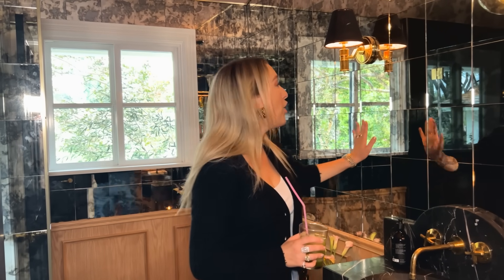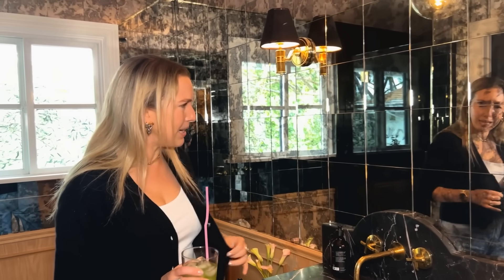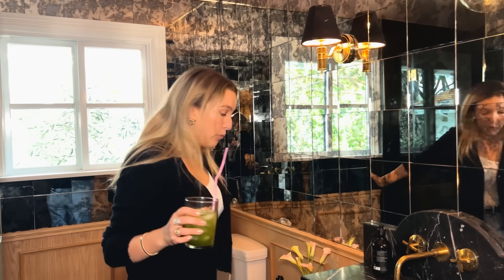It all started when I bought these antique mirrored tiles about six months ago. Sometimes I see a material and it just speaks to me, and even if I have nowhere to put it I will eventually find a place for it. So I just had an obscene amount of these mirrored tiles and thought maybe I'll do a ceiling, maybe a closet — I don't know — but then it came to me.